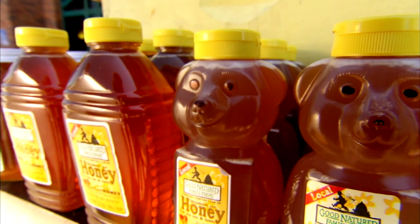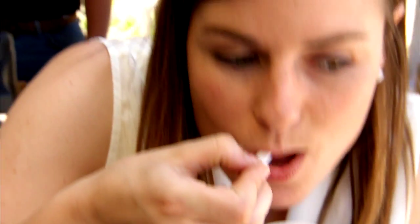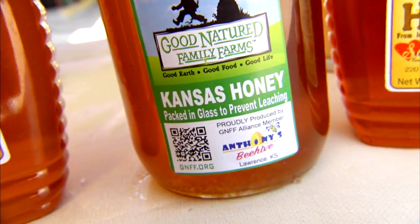So customers really appreciate that they're getting a legitimate, healthy, local, top-quality product and a nice assortment every week.